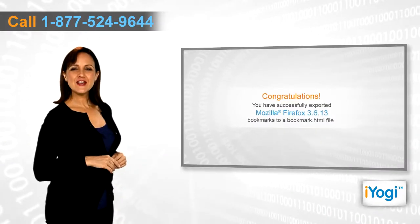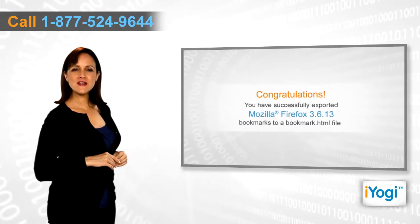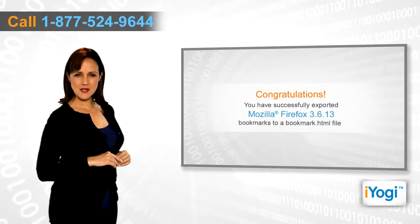Congratulations! You have successfully exported your Mozilla Firefox 3.6.13 bookmarks to a bookmark.html file.